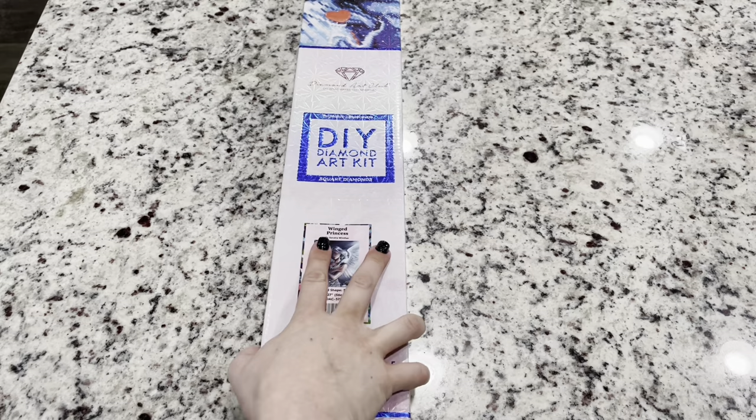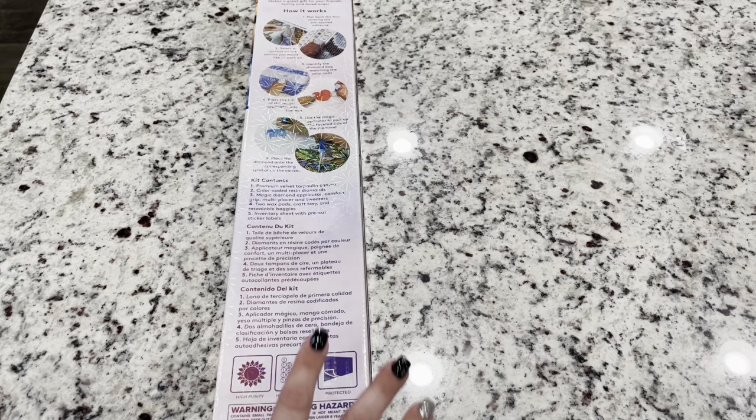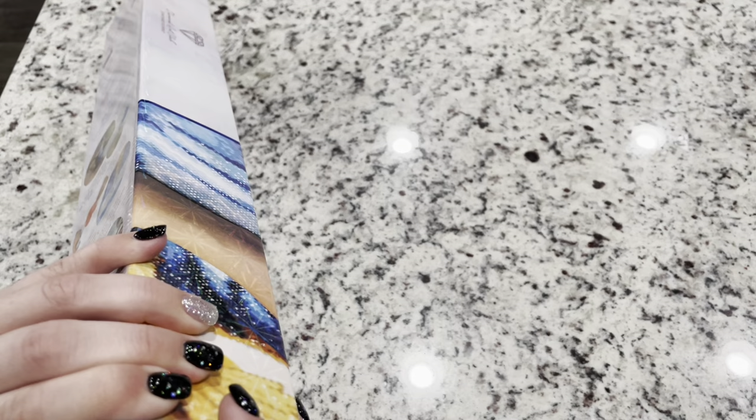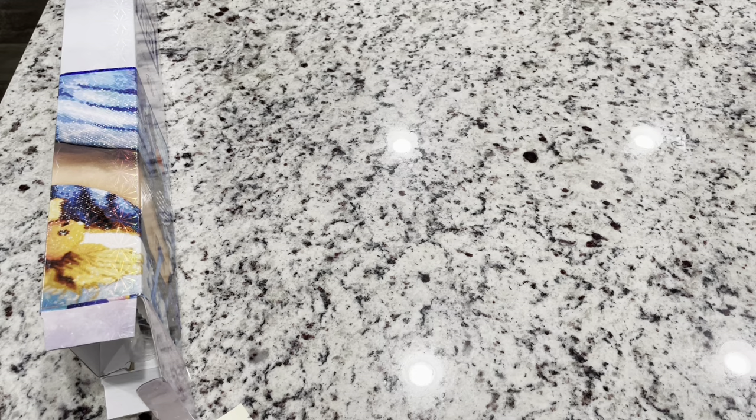On this box, you are going to have a 10% off QR code. There are your instructions on how to diamond paint, as well as your kit contents. I am an affiliate of Diamond Art Club, and if it's your first time purchasing, I do have a $10 off coupon — that is Emeralds10, and that can get you $10 off. There are coupon codes everywhere, so really pay attention because there may be a good sale.